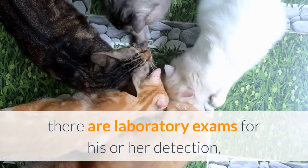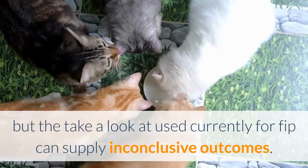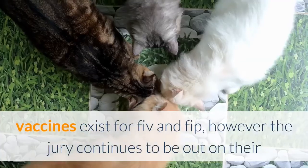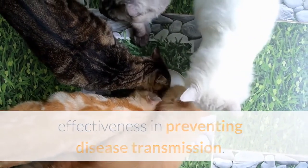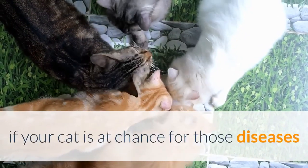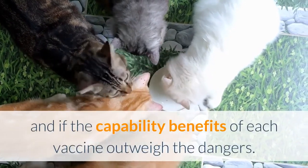Vaccines exist for both FIV and FIP, but the jury is still out on their effectiveness in preventing disease transmission. Your veterinarian can help you determine if your cat is at risk for these diseases and whether the potential benefits of each vaccine outweigh the risks. While you'll face many challenges as a pet owner, you now know the primary care tips every cat needs to be happy and healthy.